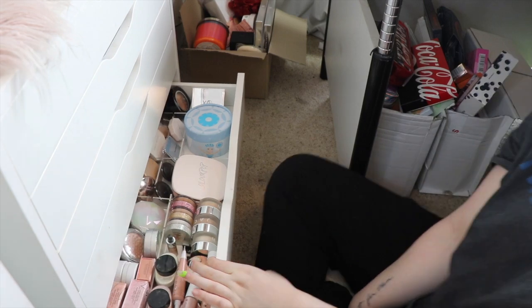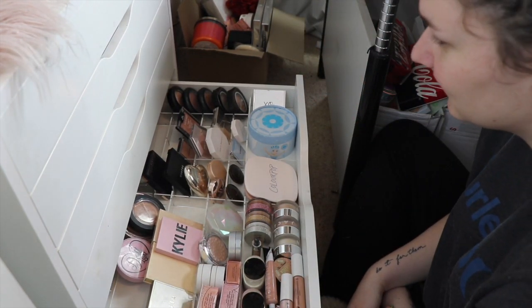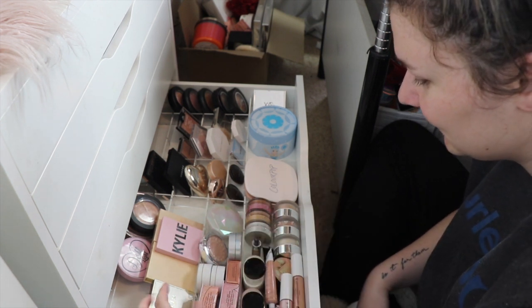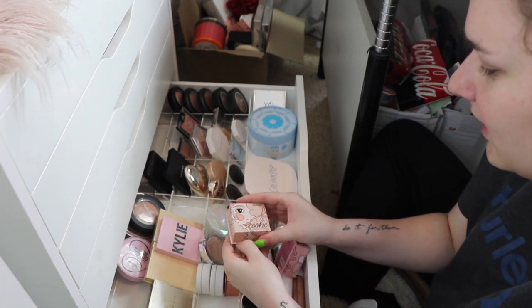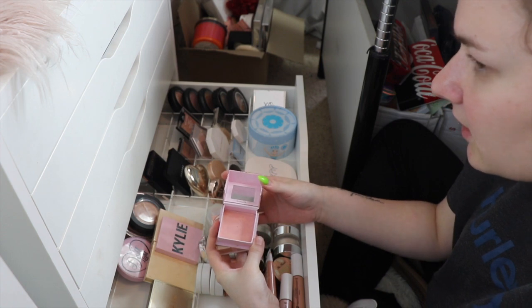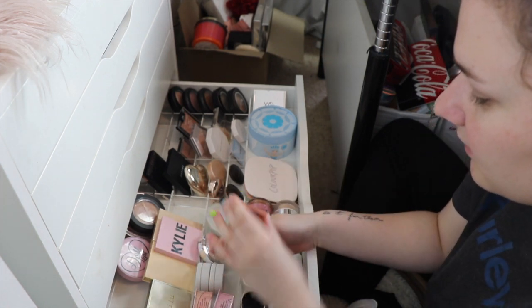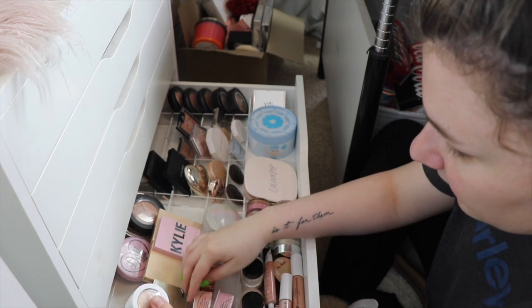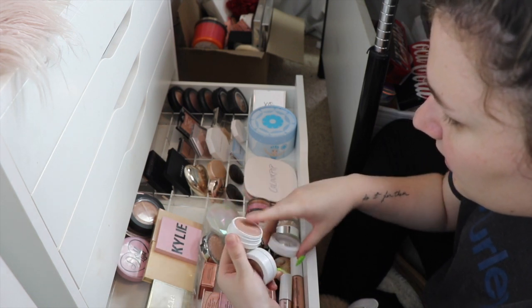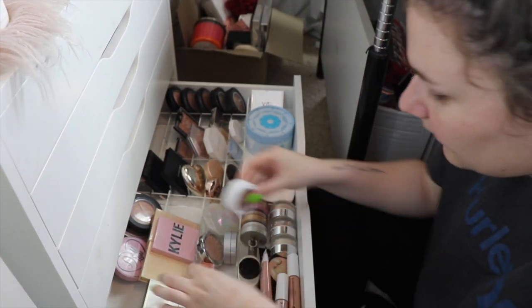On to this drawer - I don't even know where to start. I'm going to leave the intimidating bit to last. First I have the two Benefit highlights which I'm obsessed with: Cookie which is my favorite, and Tickle which is more pink and I love that one as well. Then also from Benefit, the Dandelion Twinkle which I love - it's such a beautiful highlight. I have two from Colourpop and one is way too dark - the Wisp one - so I'm going to get rid of that because it looked atrocious last time I used it.